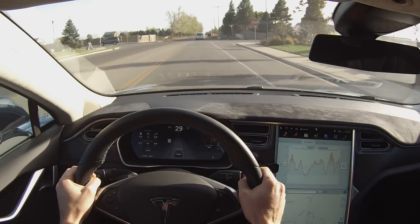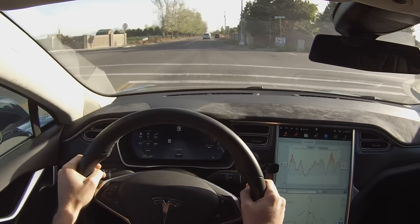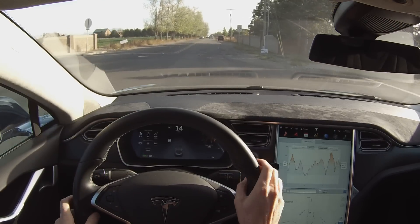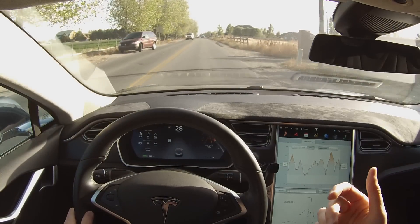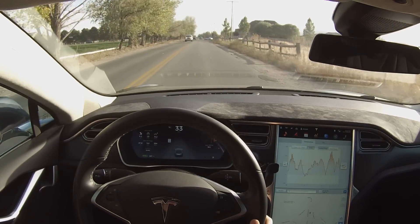One thing it does not do at this point is read stop signs or stop lights — they've stated that'll come in the future. It does however read speed limit signs. You can see in my dash I've got a speed limit indicator that updates based off the speed limit signs it reads with the front-facing camera as I pass them.